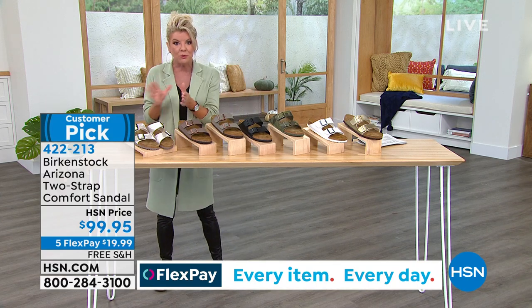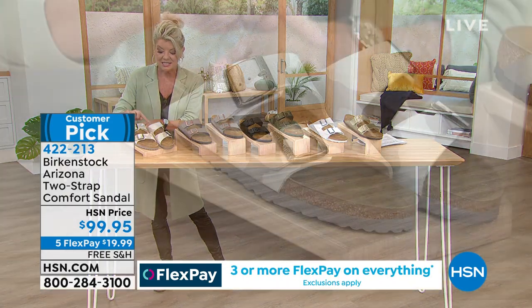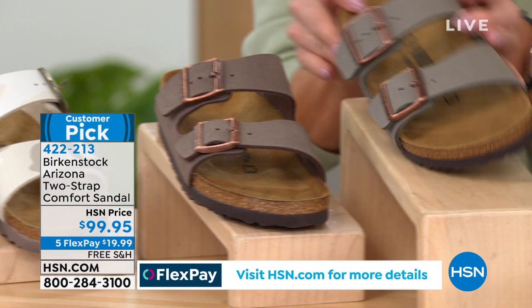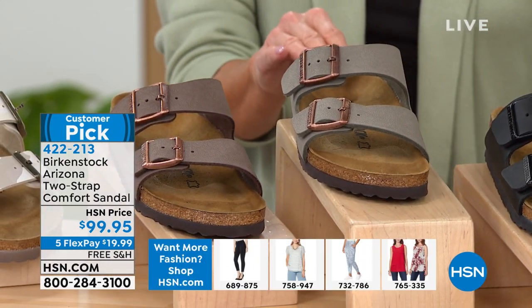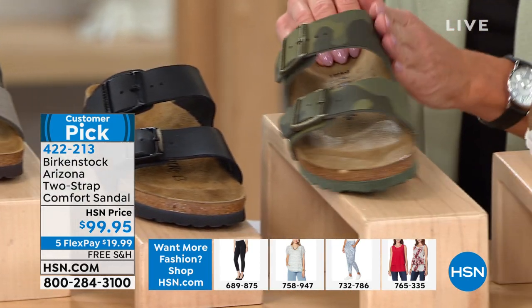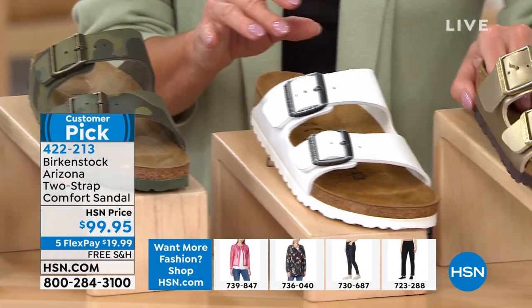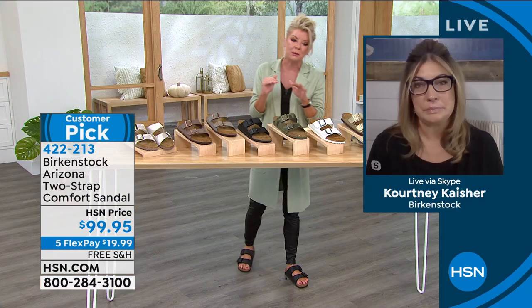Right now, starting off with the sand — last call. Mocha — same thing, last call. Stone is getting very limited. Black and then khaki — more of an olive with a camo print — last call. White and gold are still available. In terms of sizes, Birkenstock is whole sizes only — so a nine and a nine and a half both fit into the whole size nine.